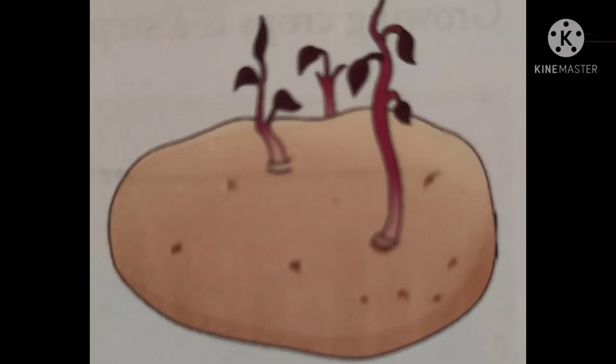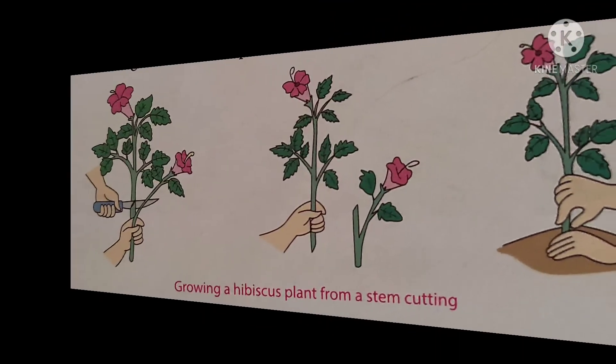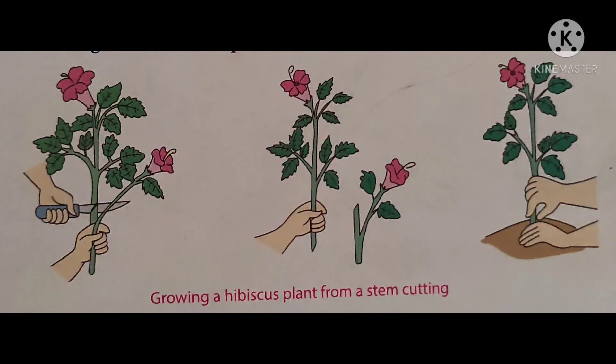Stems that can grow into new plants: Potato and onion are stems from which new plants can grow. Plants like rose, hibiscus, and sugar cane can grow into a new plant from a stem cutting of the mother plant.